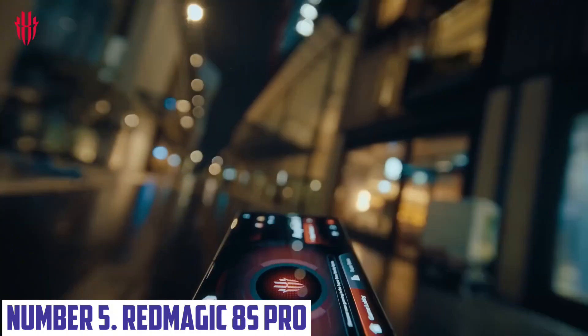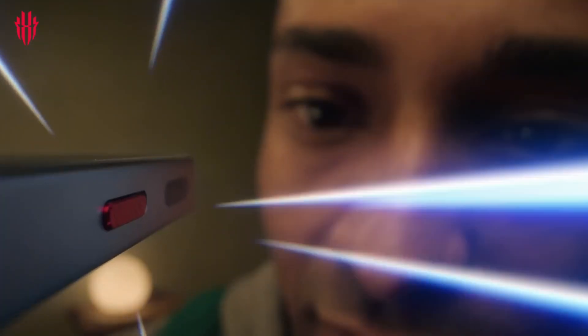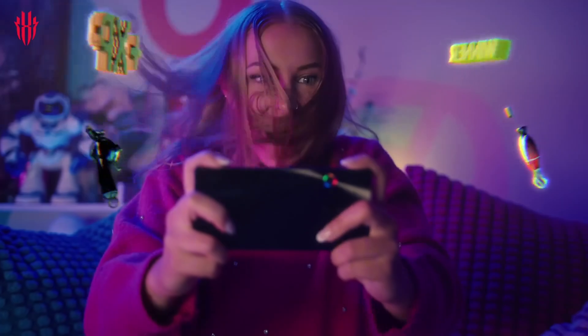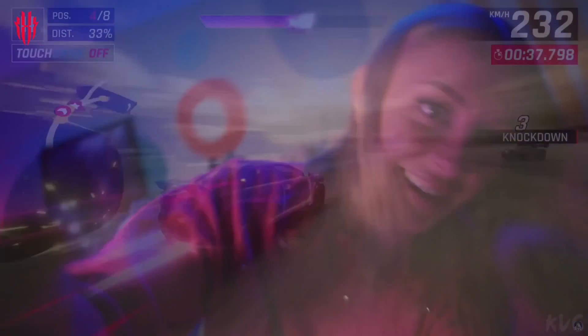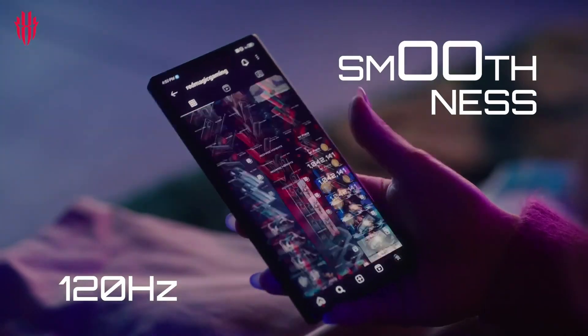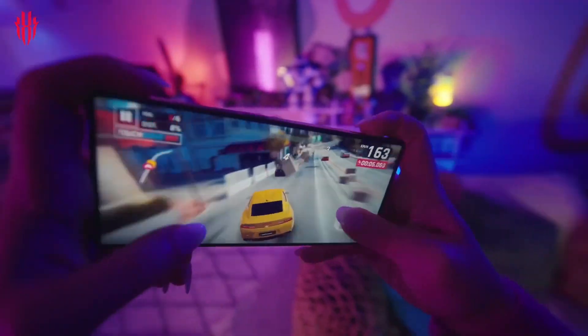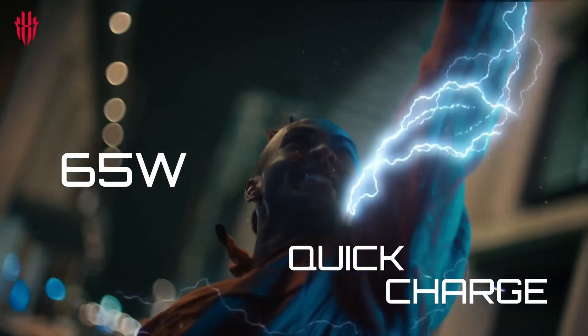Number 5: Red Magic 8 S Pro. Unleash your gaming potential with the Red Magic 8 S Pro, a powerful and feature-packed smartphone designed specifically for gamers. With its 6.8-inch AMOLED display, 120Hz refresh rate, and HDR10 Plus support, you'll experience vivid visuals and silky smooth gameplay like never before. The Red Magic 8 S Pro is powered by a Qualcomm Snapdragon 888 Plus processor, paired with up to 12GB of RAM and 256GB of storage, ensuring seamless performance and fast loading times.